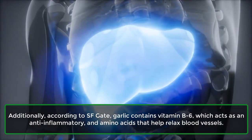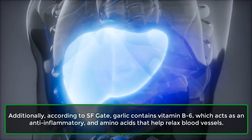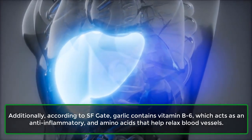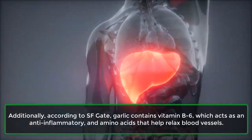Additionally, according to SFGate, garlic contains vitamin B6, which acts as an anti-inflammatory, and amino acids that help relax blood vessels.